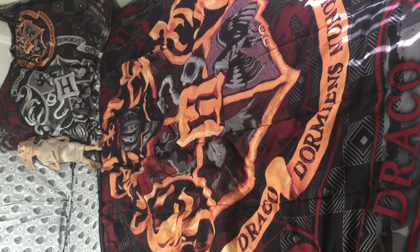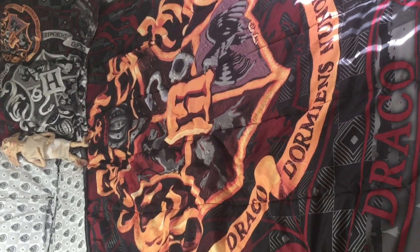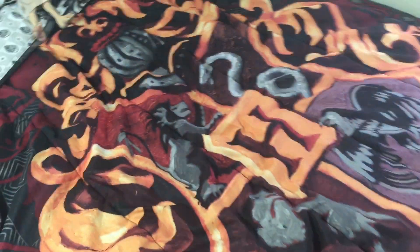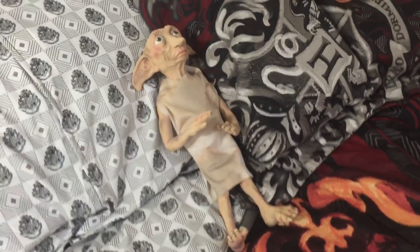So this is my bed — I got this comforter at Hot Topic and it came with two pillowcases. I'll leave links to where you can buy this set down below in the description box. And of course you've all seen my Dobby doll that I always post about on Instagram. People always make fun of the way I say 'Dobby' but that's how I've always pronounced it so don't hate.